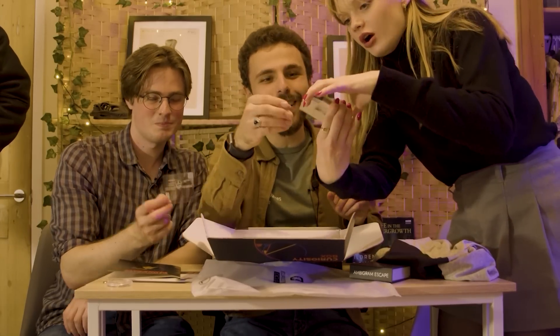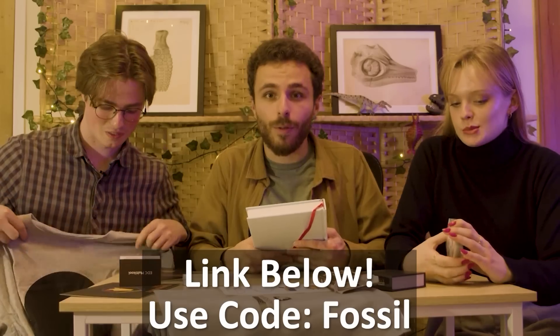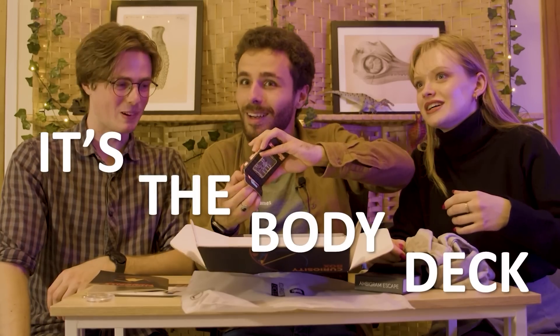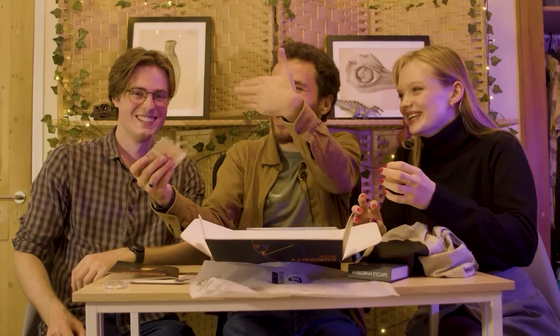This episode has been brought to you by Curiosity Box, also known as probably the greatest Christmas present you could ever receive or give as a science lover. To see Ben, Amelia and myself excitedly unboxing the autumn box, check out our video on when arachnids ruled the earth. It's the body deck! It's the one I wanted! It's so cool! Do you want to come and have a look? Come and have a look!